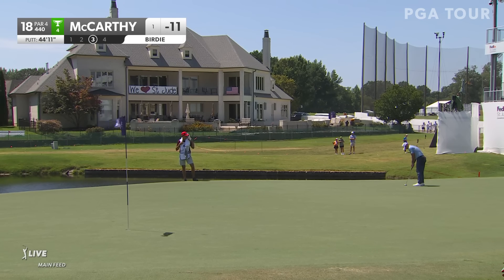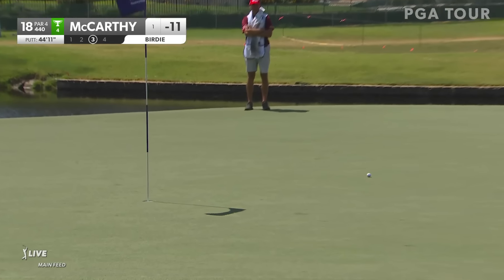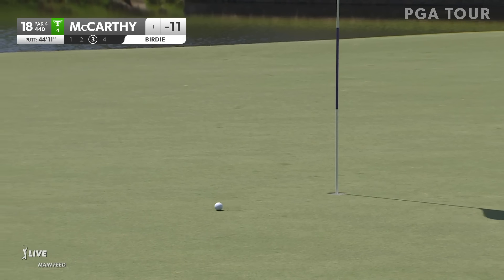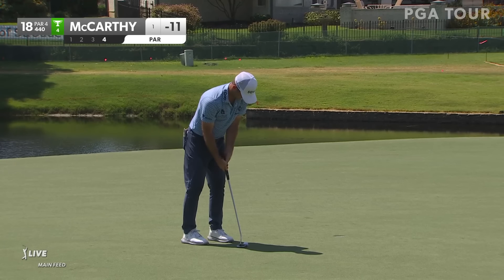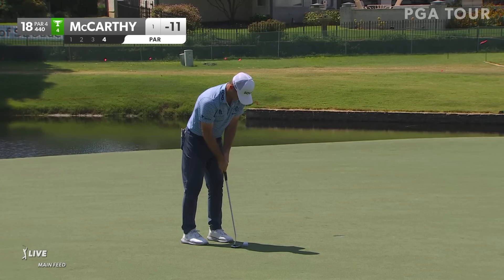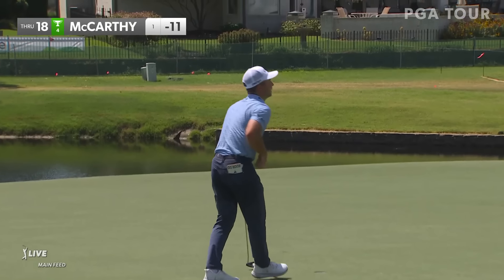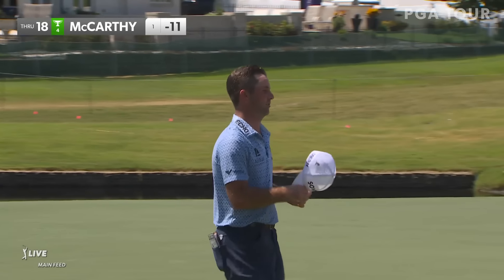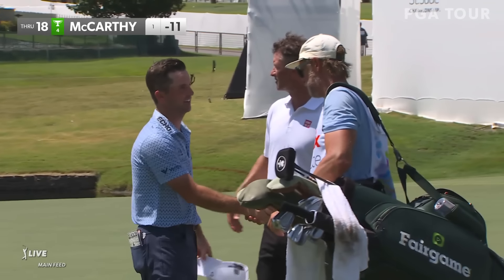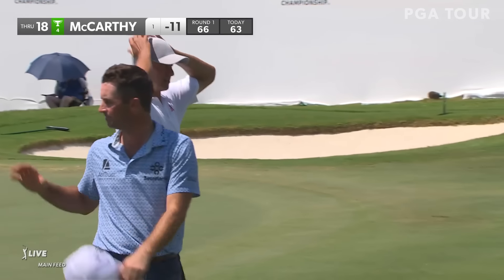You look at a Justin Rose, you look at Adam Scott, and some of the older players out here — they grind and what they do and how much work they put in. Denny McCarthy, one more stroke. What a round from Denny. A couple of bogeys and birdies all over the place. Good round.